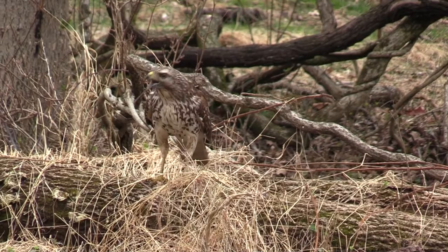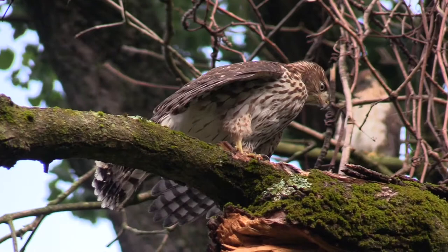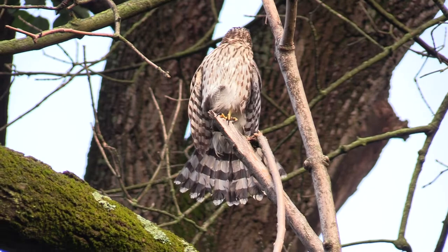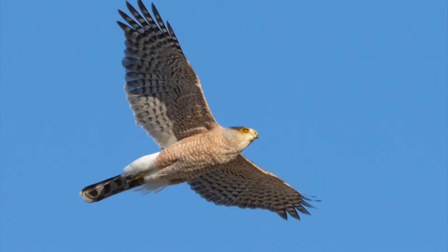One summer day, I came across these juvenile Cooper's hawks. Cooper's hawks, like red-shouldered hawks, are commonly found in suburban areas. Cooper's hawks are a kind of accipiter, or bird hawk. They have a long, narrow tail and can easily maneuver through the forest to capture birds. This one is feeding on what may have been a catbird.